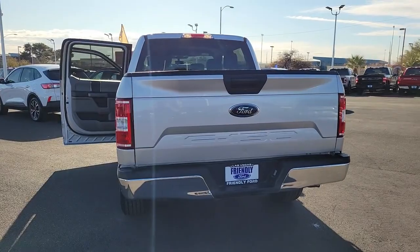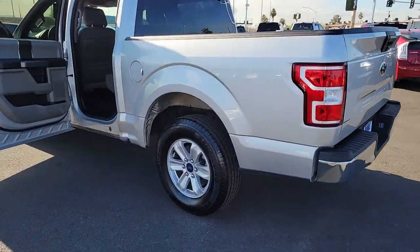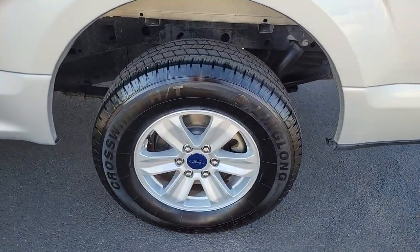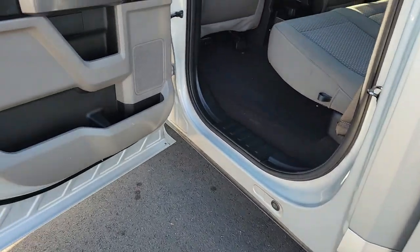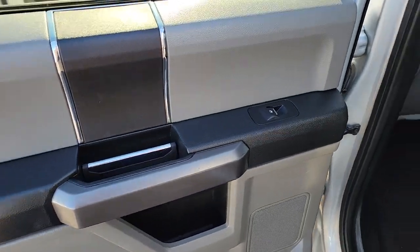These are just some of the great options this vehicle comes with: keyless entry, fog lamps, steering wheel audio controls, electronic stability control, aluminum wheels, alarm, tow hitch, intermittent wipers, traction control, and tire pressure monitoring system.